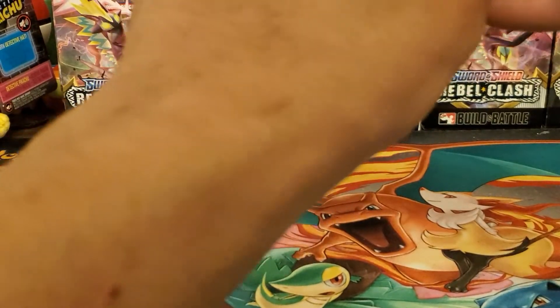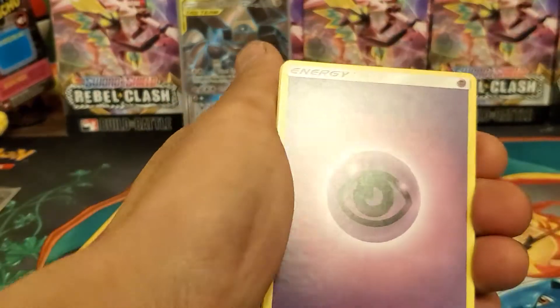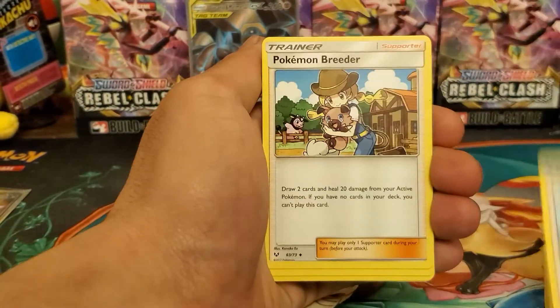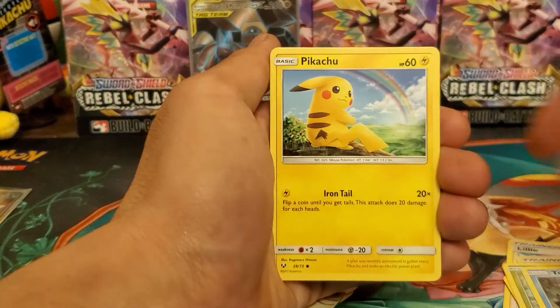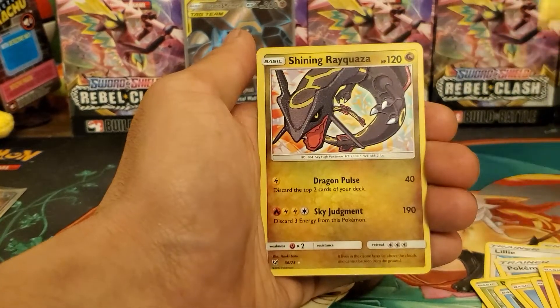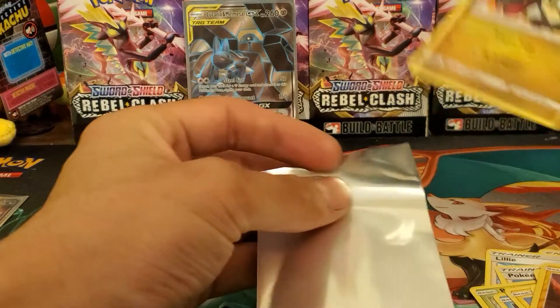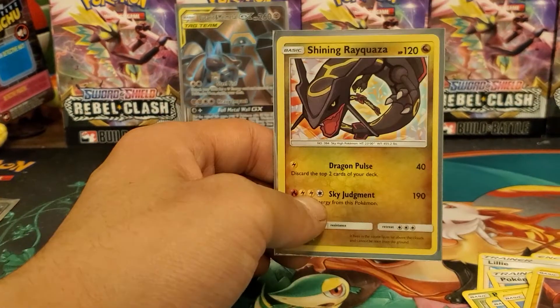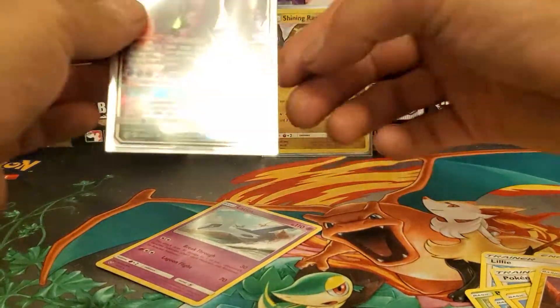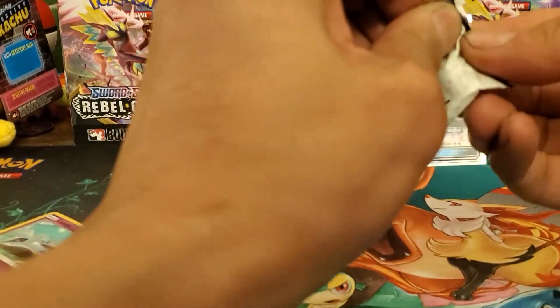Shinies are full arts — I think there's a full art Ho-Oh in this set that's really cool. There are a lot of good shiny cards and they're kind of popular now, so any shiny pull would be great. Pack two: Psychic Energy, Lillie, Pokémon Breeder, Arbok, Bulbasaur, Totodile, Pikachu, Ekans, Bolt Orb, Riolu — and the shiny Rayquaza! We pulled it! It's probably one of the best shinies in the set. That is a shiny Rayquaza — not too shabby. We still have two packs left but this is already a great opening.